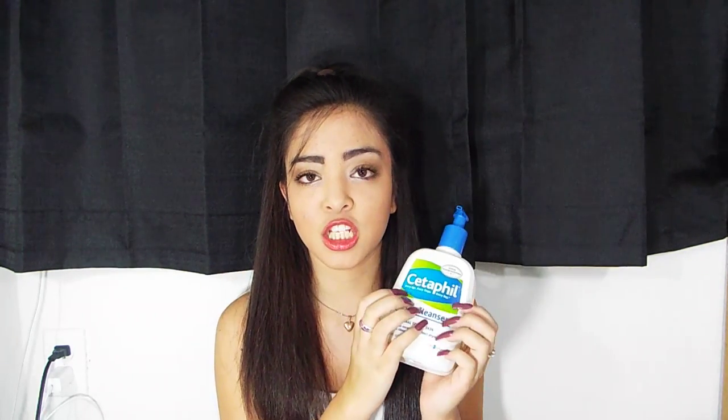I get mine at Walgreens. You can get it at your local drugstore. This is just what it looks like. At night time when I get in the shower, after I apply my shampoo, I like to get really hot water and open up my pores. Then I put it on my face and leave it on until I'm right about to get out of the shower.